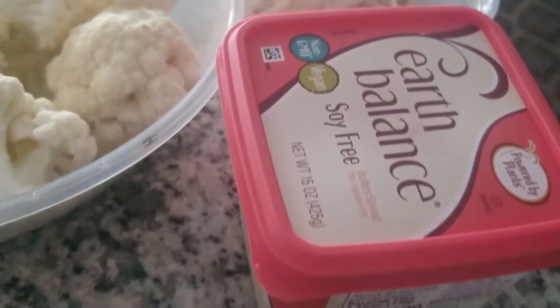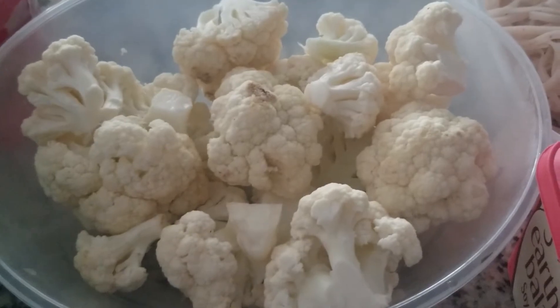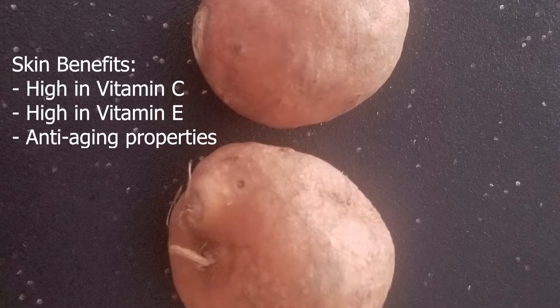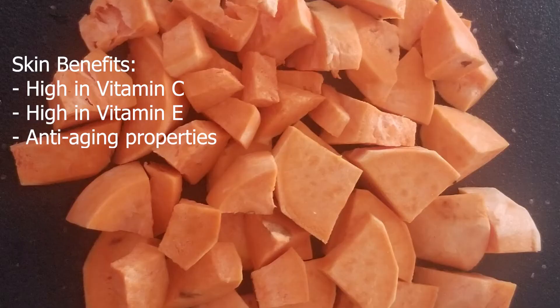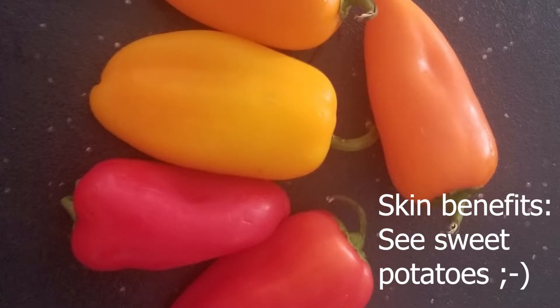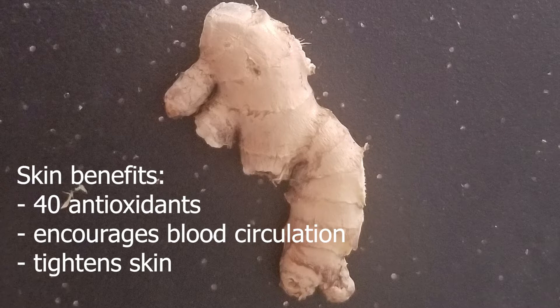Sweet potatoes, as we already know from the previous video, are packed with vitamin C, which is always a great ingredient for fighting off free radicals, has anti-aging properties, and promotes brighter skin. Peppers as well, especially the red and orange ones, have that same vitamin C packed power.